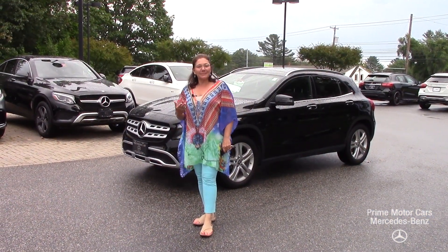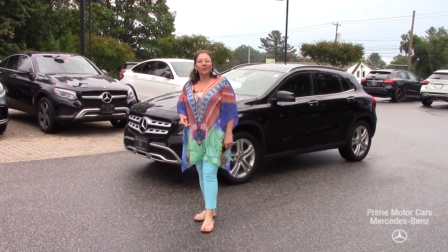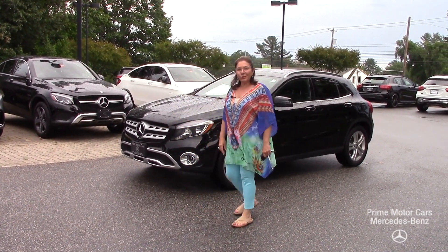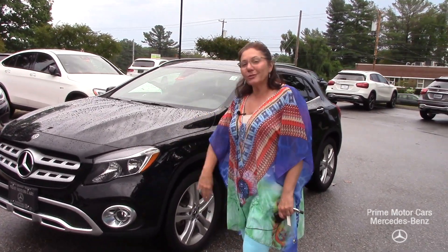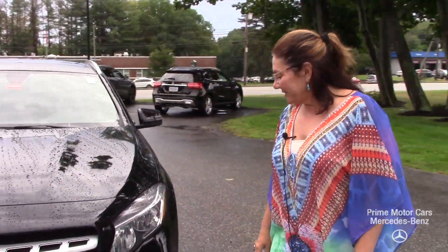Good afternoon John, my name is Tina. I am with Prime Mercedes here on Route 1 in Scarborough, Maine. I want to thank you for reaching out to us on this beautiful 2018 GLA 250, and I want to give you a tour of the vehicle. Come on in and let's start on that beautiful front end.